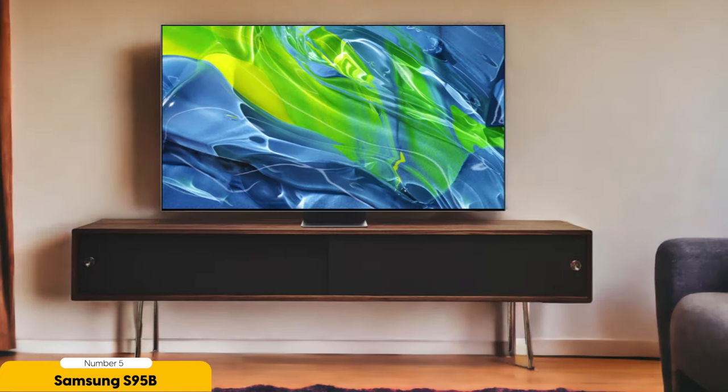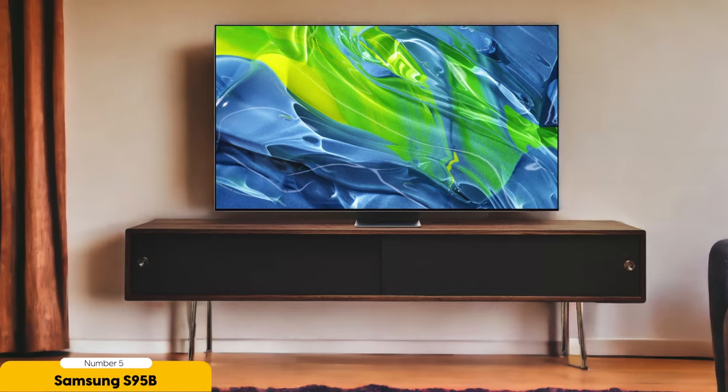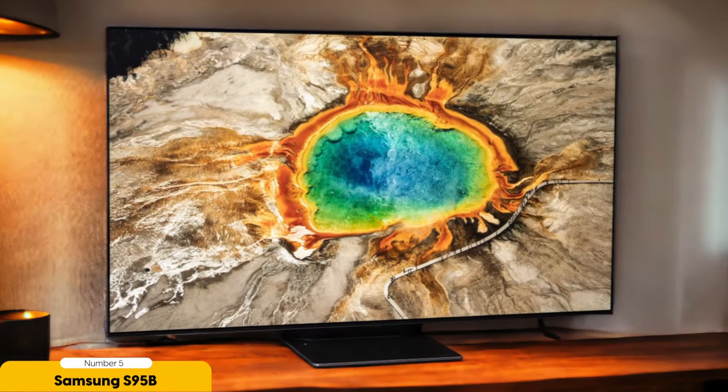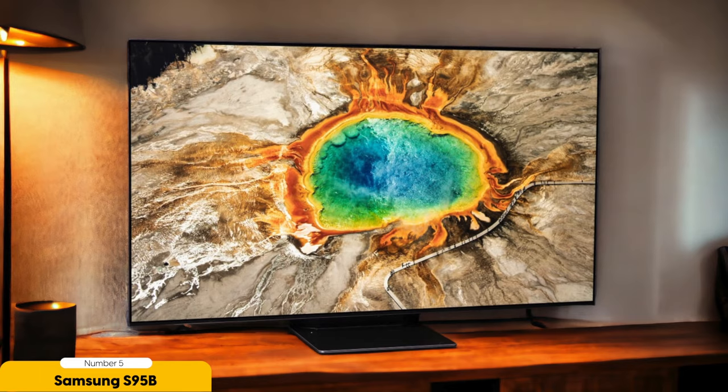In my opinion, the Samsung S95B OLED 4K TV is the best overall choice among Samsung TVs. This TV offers stunning picture quality with its OLED display technology. The self-illuminating pixels deliver perfect black levels and an infinite contrast ratio, resulting in a truly immersive viewing experience. The colors are vibrant and accurate, thanks to the integration of quantum dots. The 4K resolution ensures sharp and detailed images, bringing every scene to life.